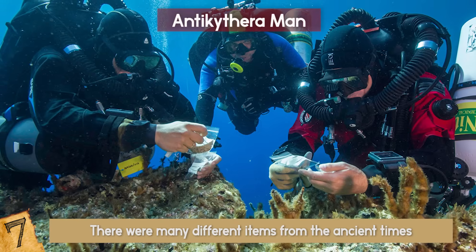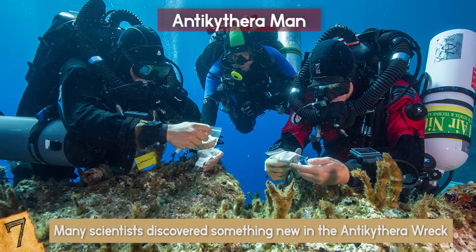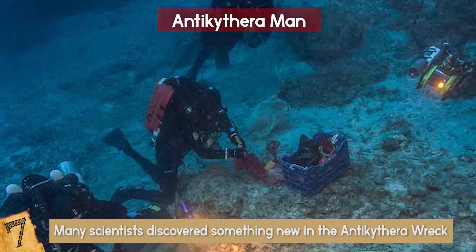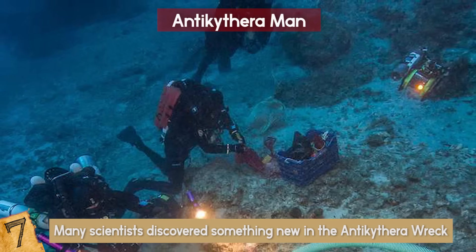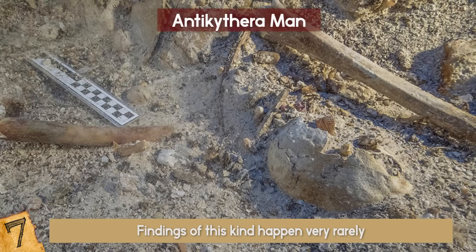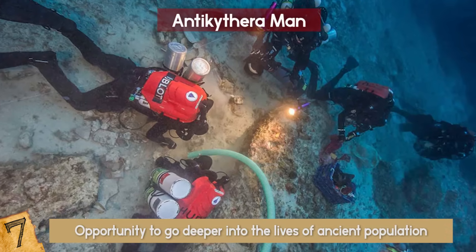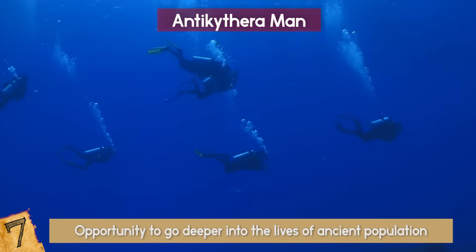Recently, a big international team of scientists discovered something new in the Antikythera wreck: a skeleton of a man. There have been other human remains located in the area, but this is the first find in almost half a century, and it's the first one in the age of DNA analysis, which is in itself amazing. Findings of this kind happen very rarely, and scientists are very excited to have the opportunity to examine the genetics of ancient people. The Antikythera man will give scientists the opportunity to go deeper into the lives of the ancient population and possibly discover something even more fascinating.